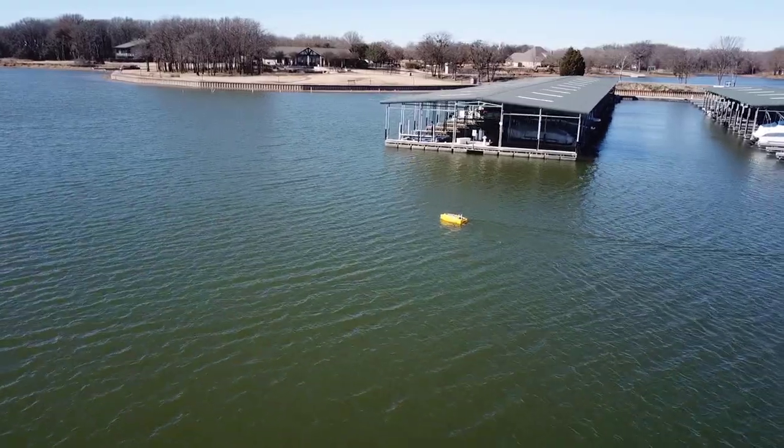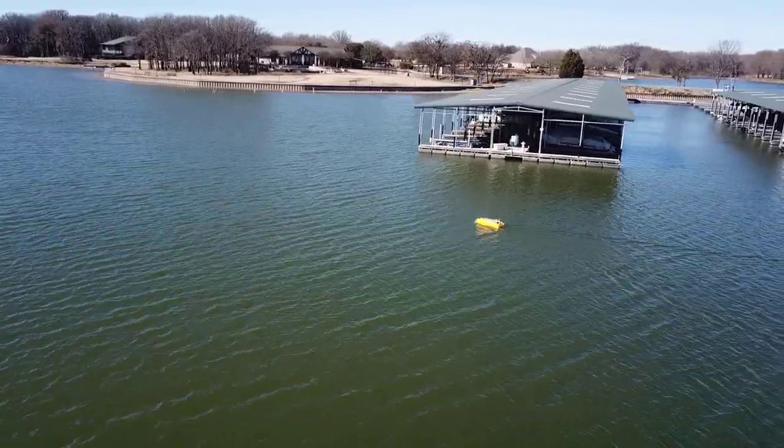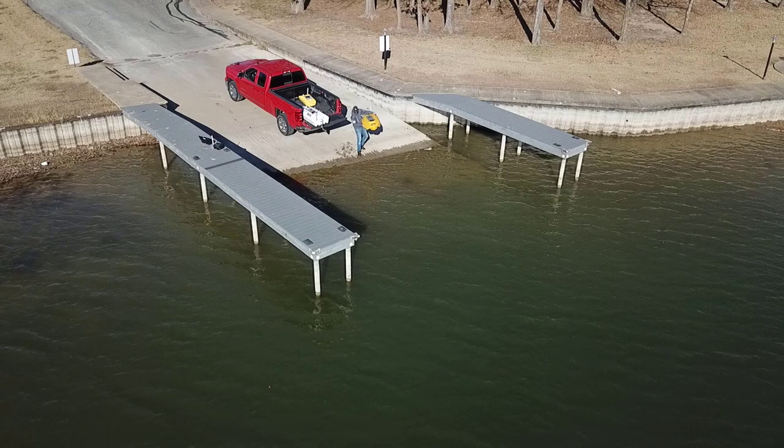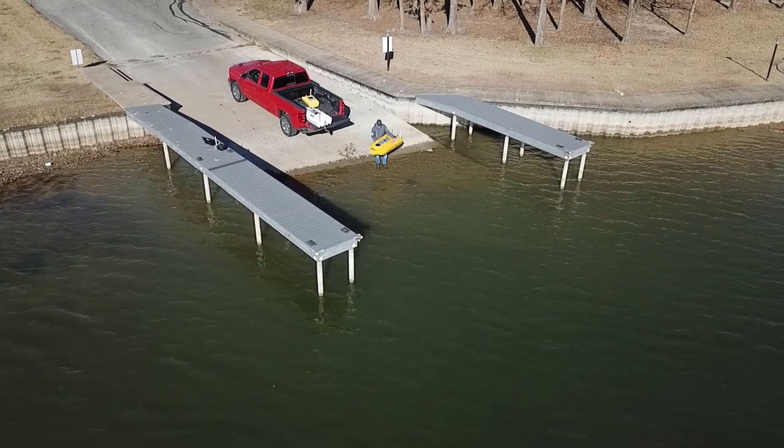Our Harbor Scout 55i is an industry-leading unmanned marine platform, perfectly sized to get the job done. At 55 inches long, it can be deployed and recovered by a single person using the built-in side handles.